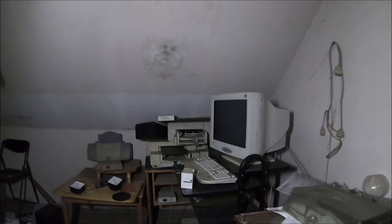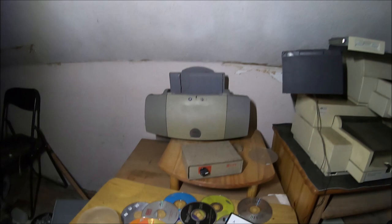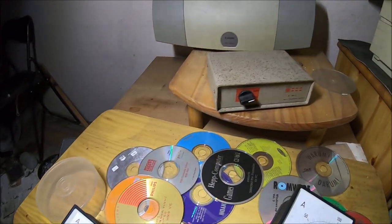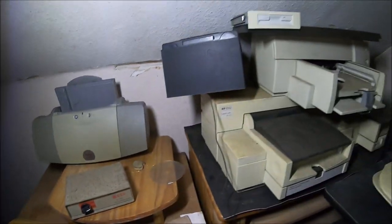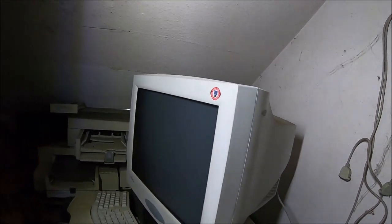Tu druga część. Dużo elektroniki. Zobaczcie stare komputery. Zobaczcie jaki wielki monitor. Teraz by to już nie przeszło.